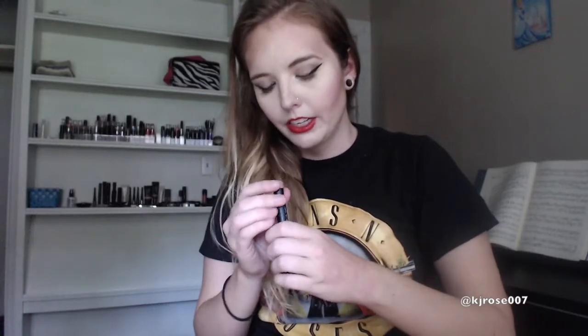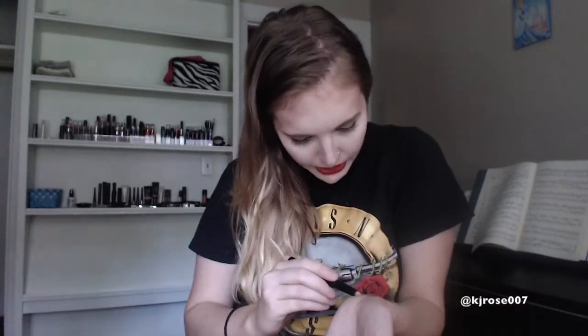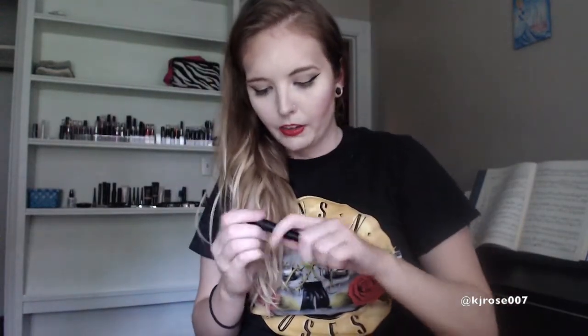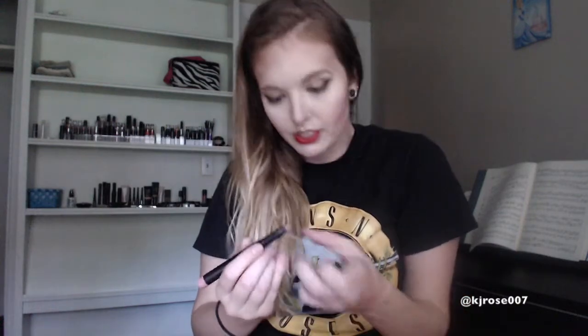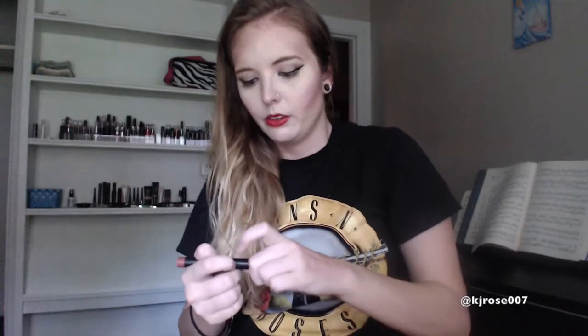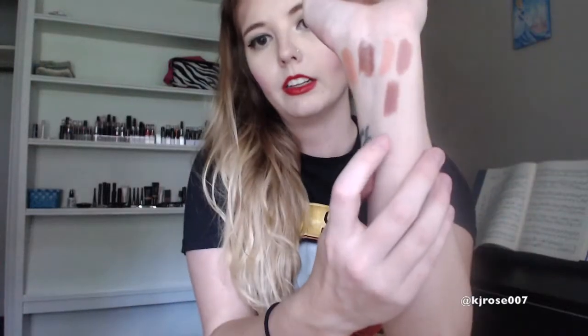Next I have the matte lip color in Nearly Nude, and this is just another really pale, peachy nude, but it's matte. Then I have e.l.f.'s matte lip color in Natural, and this is just what it says — just a true, pretty neutral nude color right here, sort of gray-based but not super grayish or taupe or whatever. Then next I have another matte lip color in Praline, and this is just another really browny nude color. I like Praline as well.